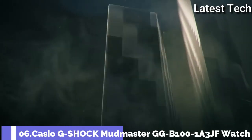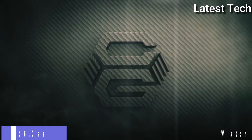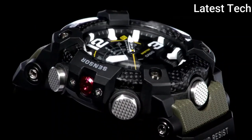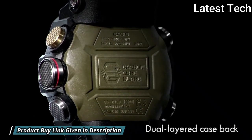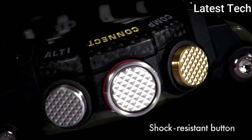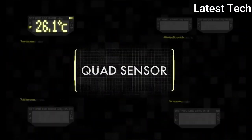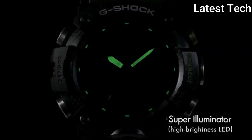Number 6. Casio G-Shock Mudmaster GG-B100-1A3JF Watch. Carbon Resin Case with an Olive Green Black Resin Strap, Fixed Carbon Resin Bezel, Black Digital Dial. Dial Type: Analog Digital. Quartz Movement. Scratch-Resistant Mineral Crystal. Case Size: 55.4 x 53.1 mm. Water-Resistant at 200m. Functions: Date, Day, Hour, Minute, Second, Compass.